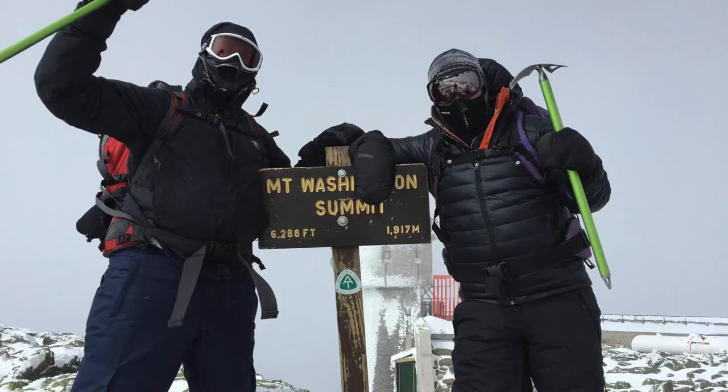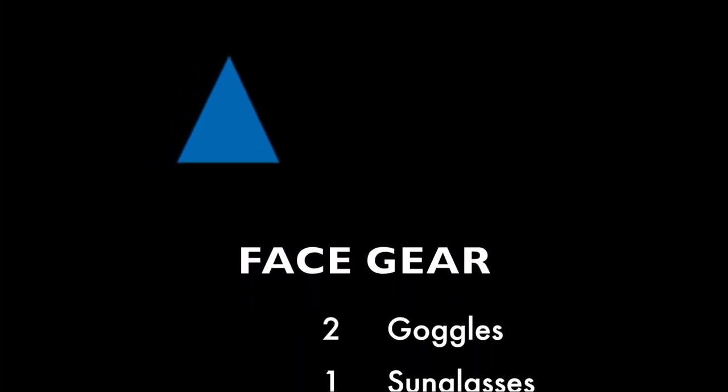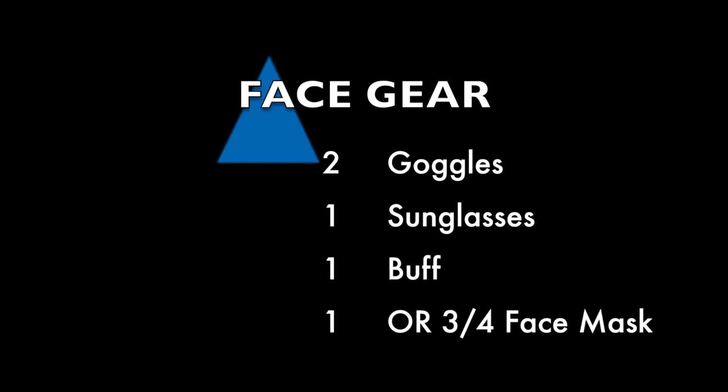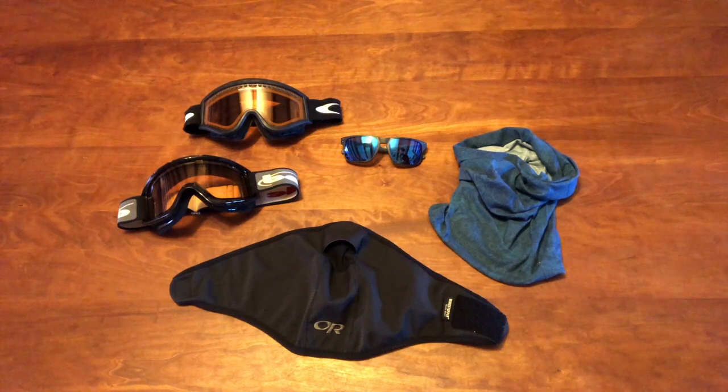This video will help you prevent the freeze-up from happening in the first place, which will increase the likelihood of you successfully summiting Mount Washington. Face gear for above-treeline travel includes two goggles, sunglasses, a buff, and an Outdoor Research three-quarter face mask. I highly recommend using the same items or something close to them.